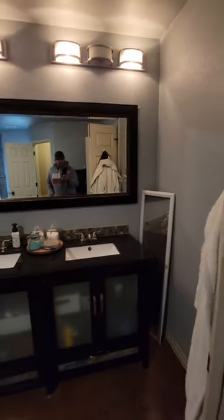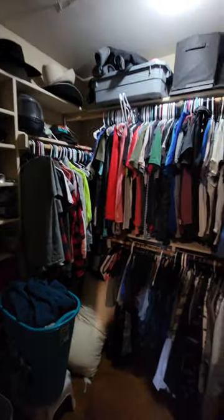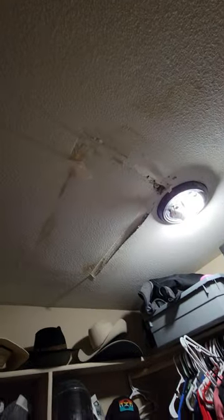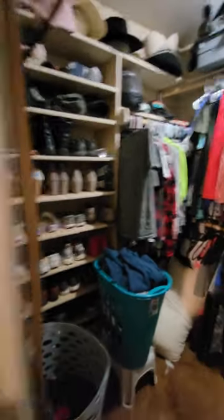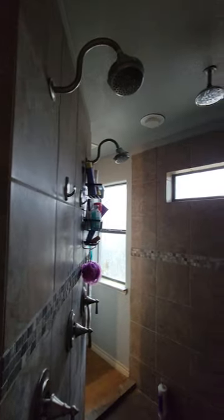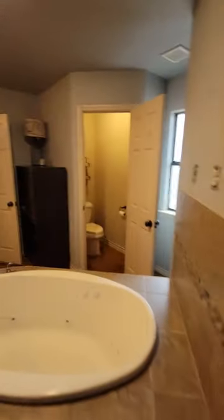You have dual vanities with a lot of space. You have a walk-through shower. This is a walk-in closet — when you come in here, you will see that there is plenty of room for storage and for shoes. Walk-in shower with two heads — one here, one there — and a rain head, so lots of shower space.